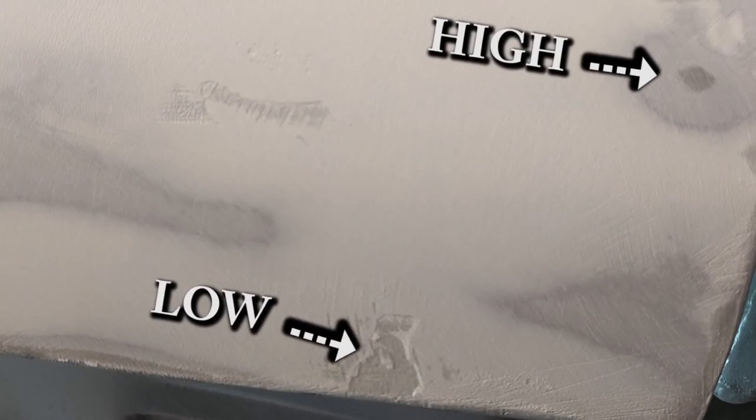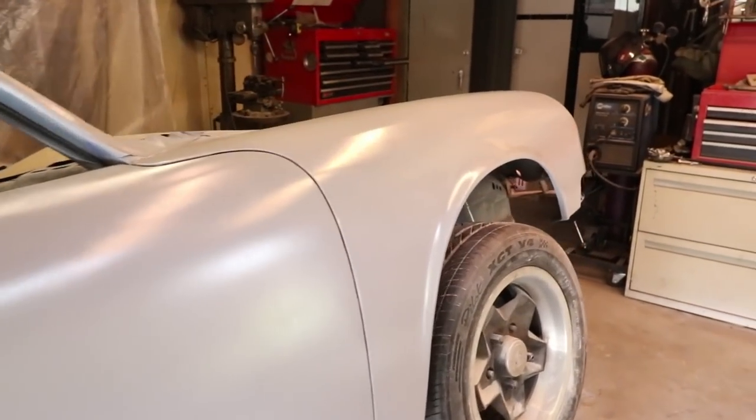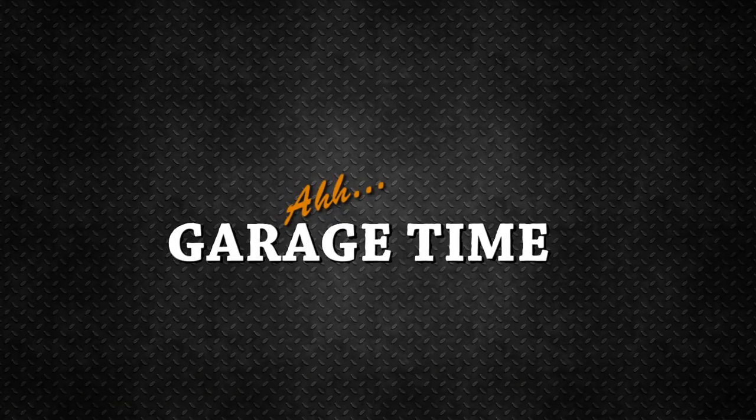Every car restoration has its highs and lows. See what I did there? This week I put a crazy amount of time in and my car went from kind of a splotchy gray to another gray. Garage time.